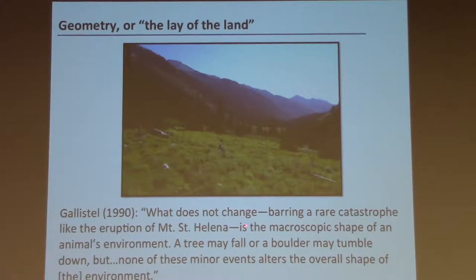Randy has argued that the geometric structure of the environment — the lay of the land — is a key orientational cue, in part because of its durability. As Randy wrote in a 1990 book: 'What does not change, barring the rare catastrophe like the eruption of Mount St. Helens, is the macroscopic shape of an animal's environment. A tree may fall, or a boulder may tumble down, but none of these minor events alters the overall shape of the environment.'